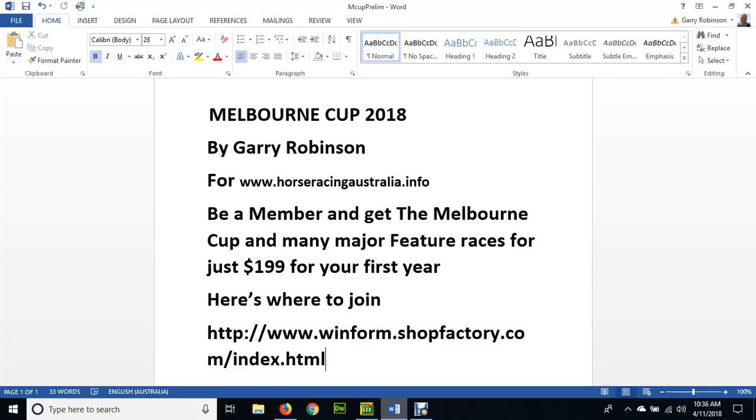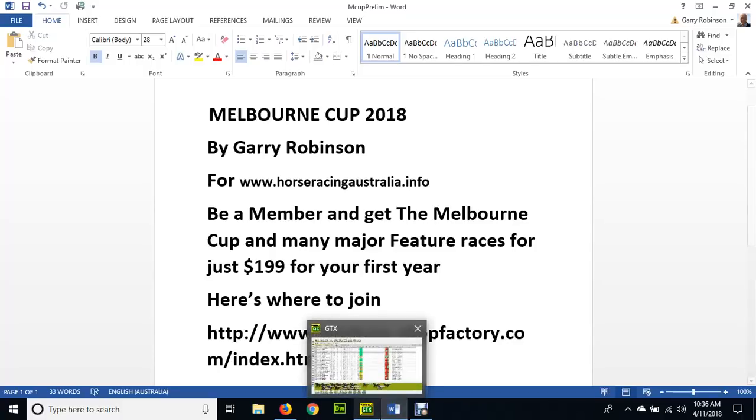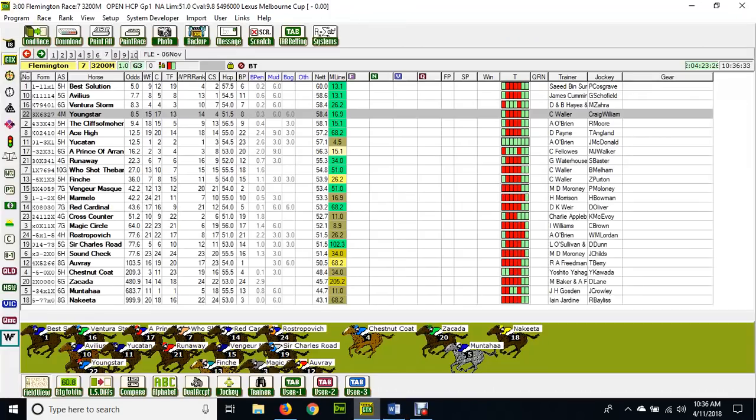At the end I'll put this poster back up so you can see where it is, and you can get a best race of the day every day of the year for $199 for your first year. We do get results. Let's have a look at the Melbourne Cup now in a number of ways.